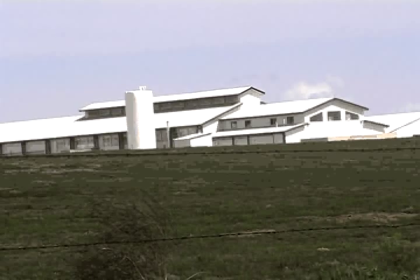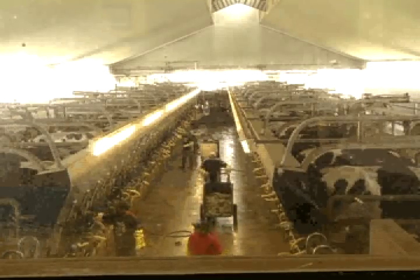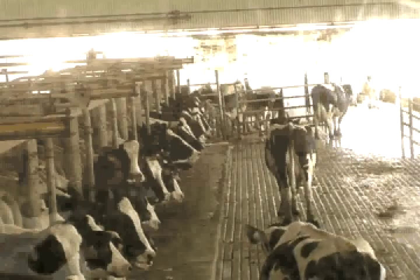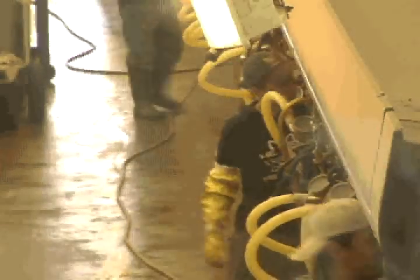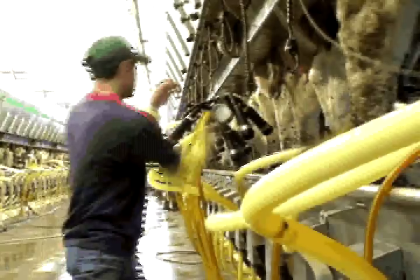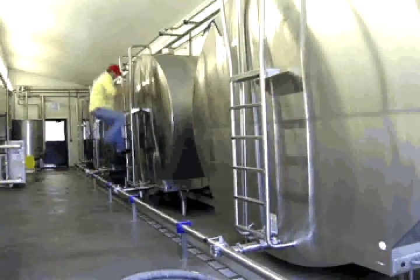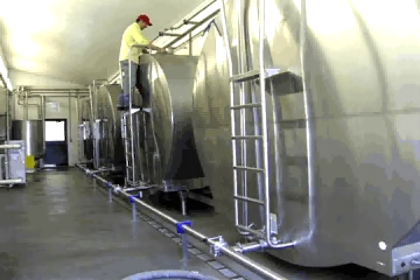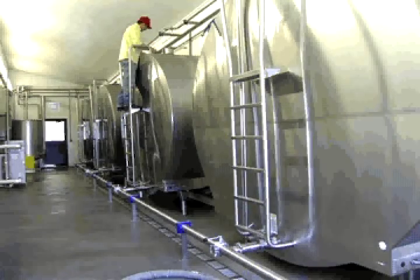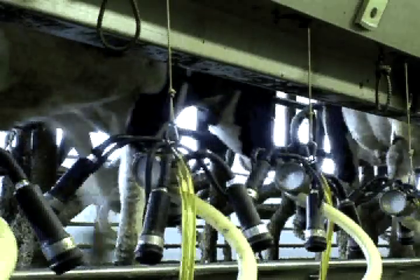The Quail Ridge Dairy Farm is located about 3 miles south of Fort Morgan on Morgan County Road 21. The facility has 75 employees and 5,000 dairy cows on 1,200 acres of land. The cows are milked three times a day, every day, and each cow can produce 85 pounds of milk per day. The milk is collected in stainless steel containers before being trucked out and processed at a nearby Dairy Farmers of America processing plant, then delivered to your local grocery store.